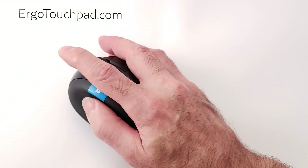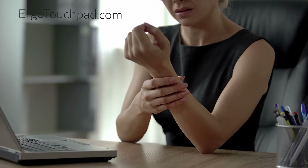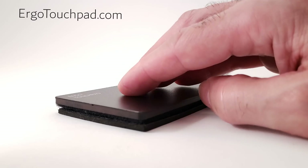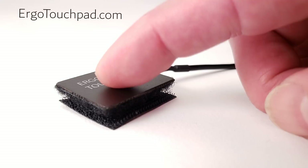They work just like a mouse, with less effort and wear and tear on your fingers and wrists. Ergonomic, because economy of motion means less movement and more comfort.